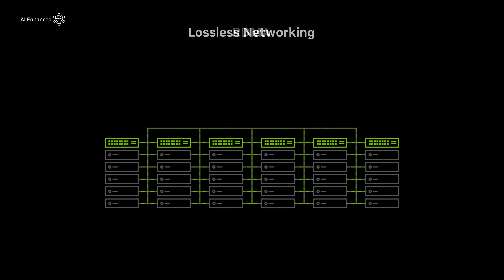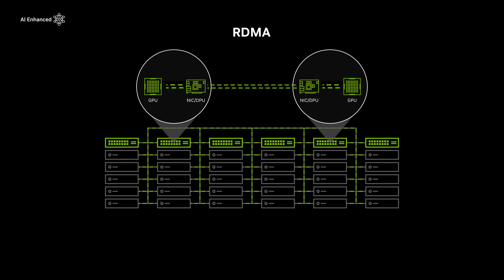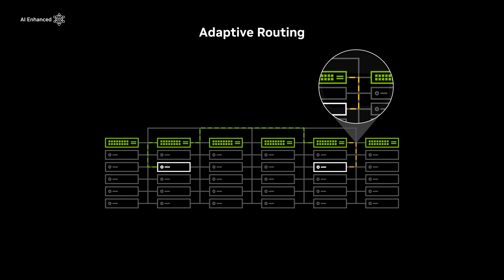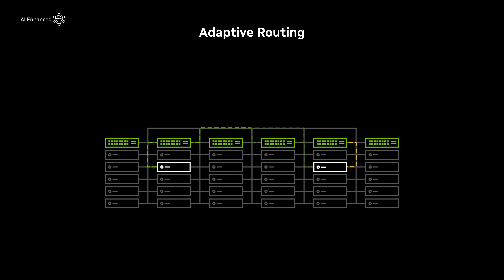NVIDIA networking also offers native hardware-based RDMA for efficient data transfer between GPUs. The platforms feature adaptive routing, dynamically load balancing data to achieve optimal effective bandwidth.